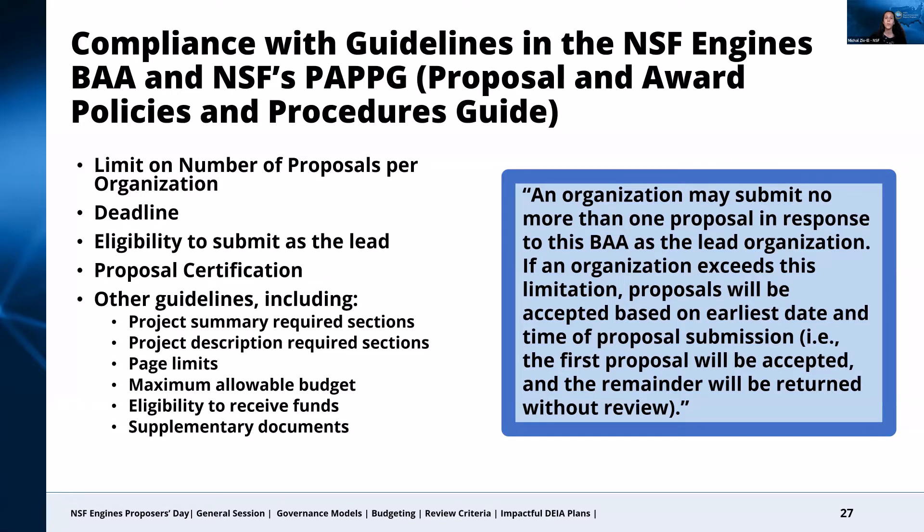While there will be instances where proposals may not adhere to all guidelines but still make it to the review process, we want to emphasize that it is actually to your advantage to strictly follow the guidelines in the BAA. The reviewers will be looking through a set of proposals — maybe five, ten, fifteen — and they will want to find the content quickly and easily, which the specific structure we have provided will help them to do. They may also view your proposal unfavorably even before looking at the content if they notice that your proposal, for example, exceeds the page limit by a few lines or has not followed the budget guidelines.